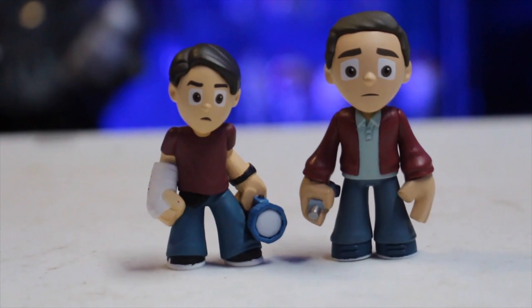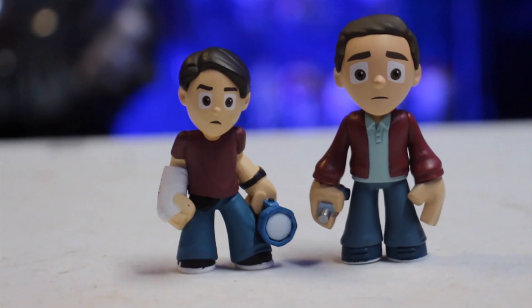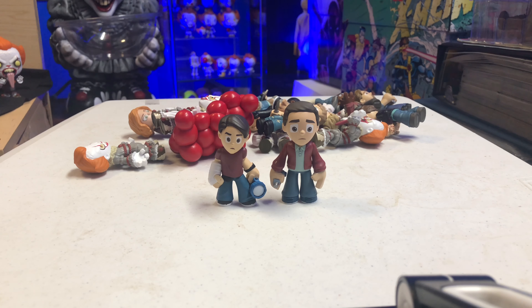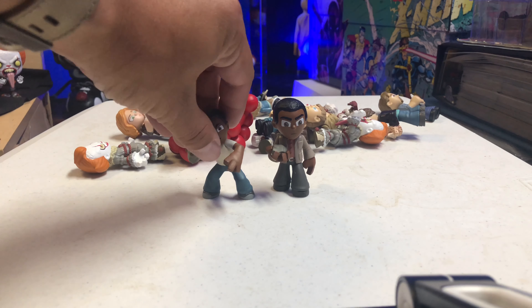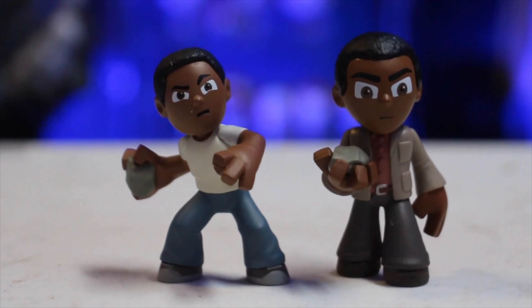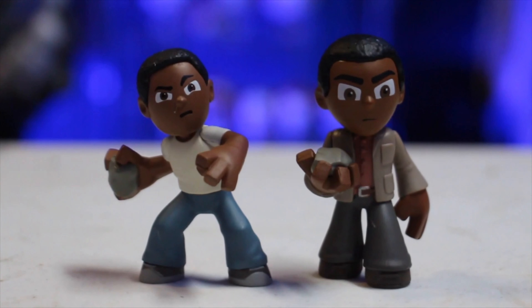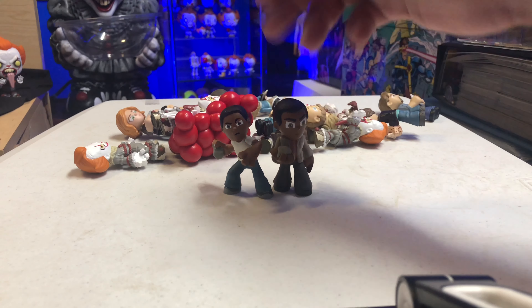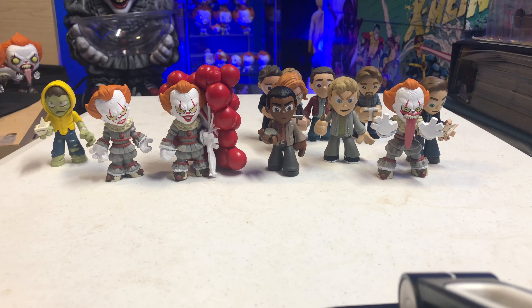Over here we have both Henry Bowers figures — the younger version and the older version. They look to be the same, and I like the likeness. They did a great job, and both are still holding on to the knife. I wanted to see if this was going to be the same mold with just a bloody repaint, and honestly it looks to be pretty much just a repaint with the blood added. There's the comparison with the new and older Henry Bowers.